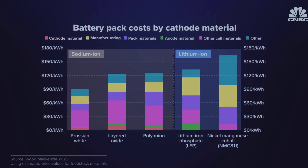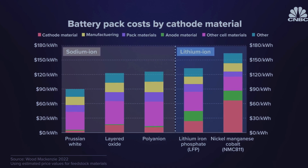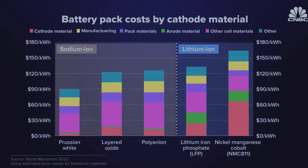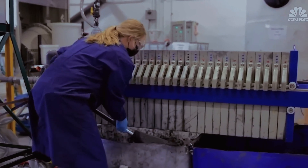Similar to lithium-ion batteries, sodium-ion battery cathodes can be made of different materials, which companies are experimenting with to give their batteries specific properties. Overall, the materials used to make sodium-ion batteries tend to be cheaper than those used in lithium-ion batteries. About 80 percent of the cost of the cell is the materials, and compared to lithium-ion's bill of materials in volume, sodium-ion is between 24 to 32 percent less expensive.